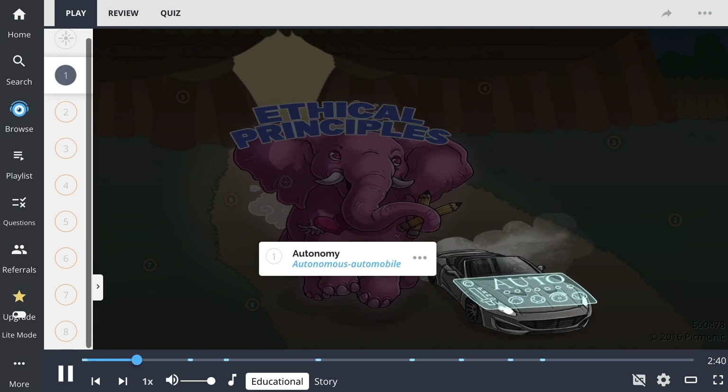The first principle is autonomy, shown here as the autonomous automobile. Autonomy entails providing the patient with options and allowing them to choose their own plan of care. This helps facilitate the patient's well-being and progress in their health journey.